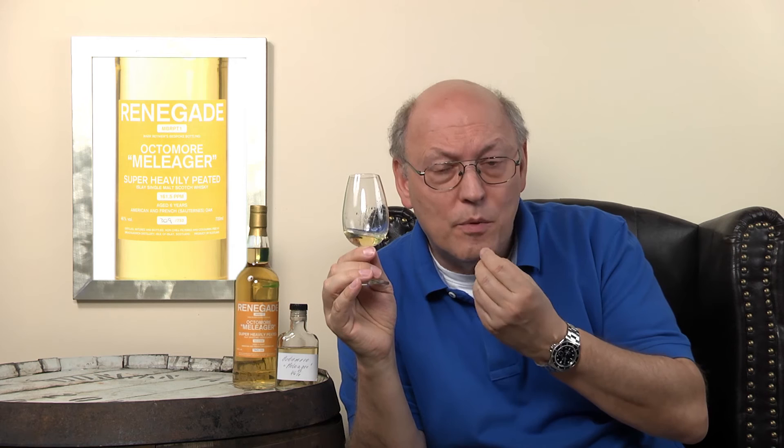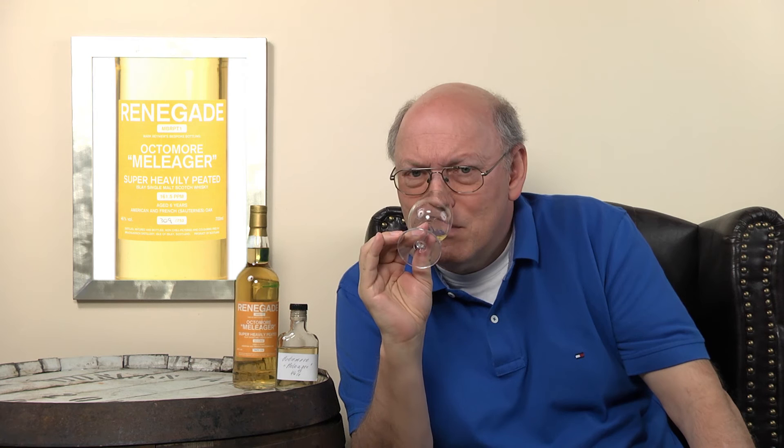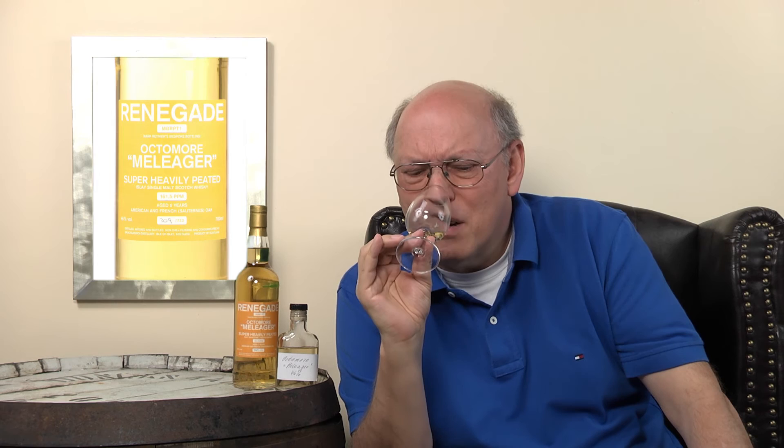On the palate: intense, strong, pretty spiciness from the wood — from the French oak and the Sauternes casks. There's a very faint, distant sweetness from the Sauternes wine, but it's so heavily peated it's like kissing an ashtray. Not something for the faint of heart.